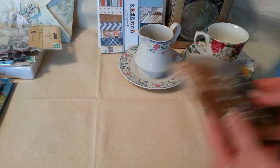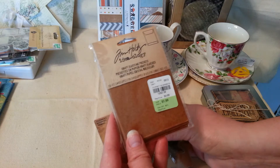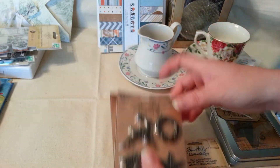And then I also found some craft glossing bags for $1.99. And then Tim Holtz's Christmas embellishments — I got a couple of those.